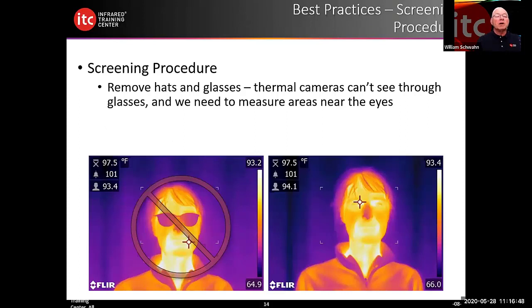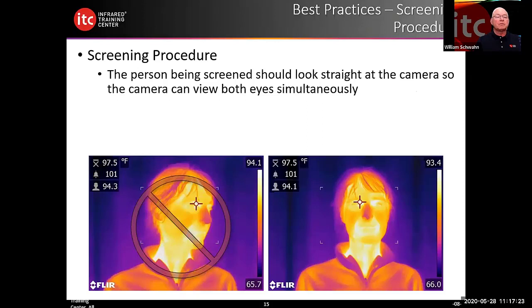Under best practices, we need to remove hats and glasses — ask the person being screened to remove them. Long-wave thermal cameras cannot see through glasses. As seen in the image, the inner canthus of the eye and the facial region cannot be accurately screened when people are wearing glasses. Hats can also interfere. So we should remove hats and glasses prior to screening. The person being screened should look straight at the camera so it can view both eyes simultaneously, scanning for the hottest spot — typically the inner canthus of the eye.